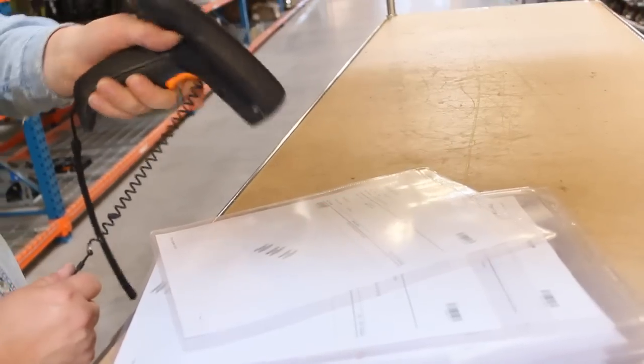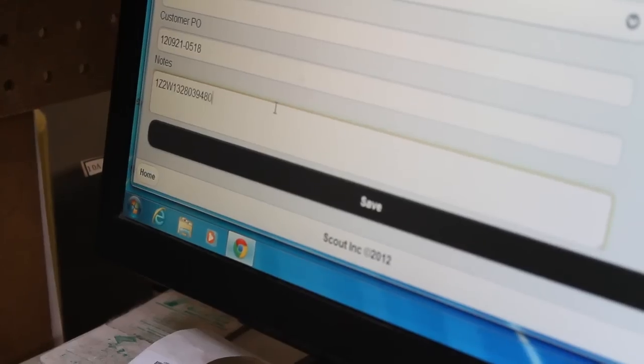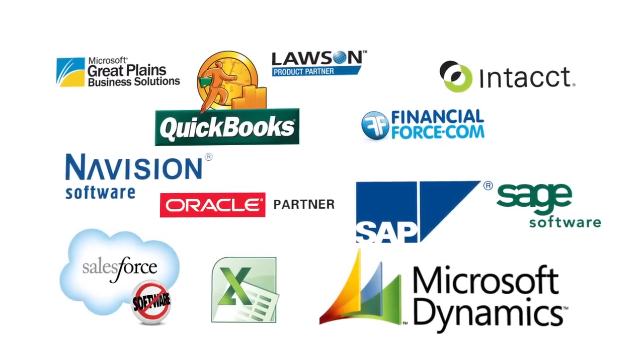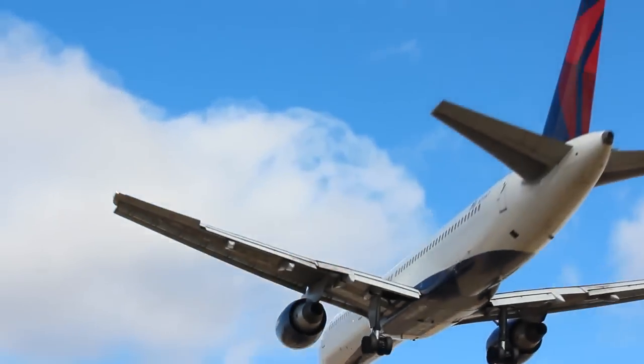When an order comes in, Top Shelf helps your employees find the product, track the shipping, and record the change in inventory, all while working hand-in-hand with your accounting and CRM software. This information is then available in real time to anyone, anywhere in your company.